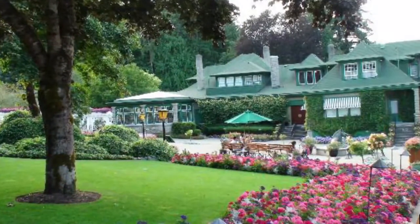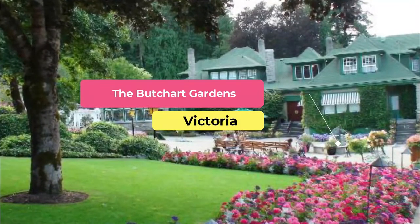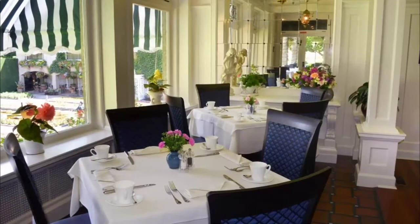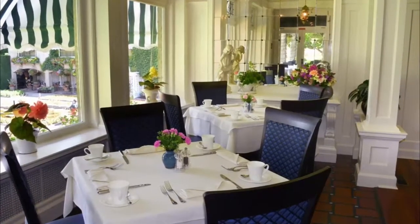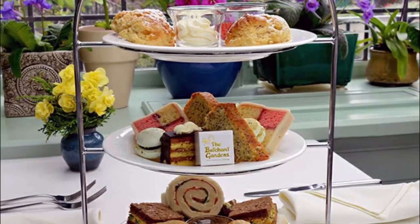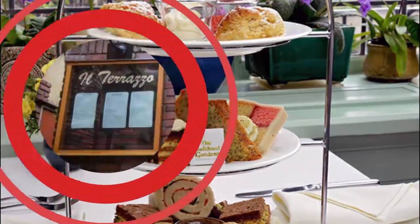Number two: The Butchart Gardens. At the Butchart Gardens, you'll find intricate and colorful flower arrangements surrounding the dining areas. This provides a magical air to the place and pairs perfectly with the beautifully designed menu. Head to the dining room for fine dining, or to the family-friendly Blue Poppy Restaurant for some laid-back fare.